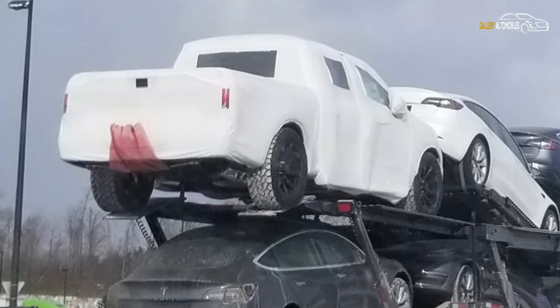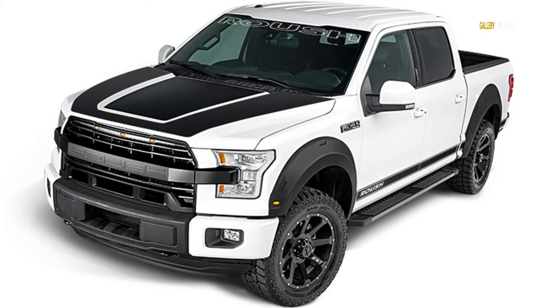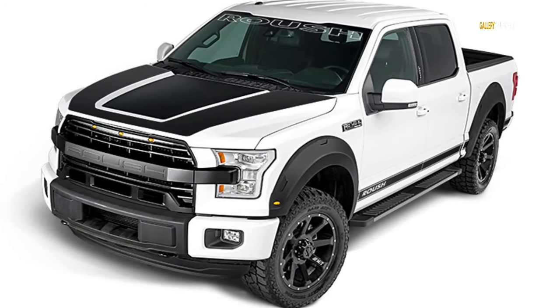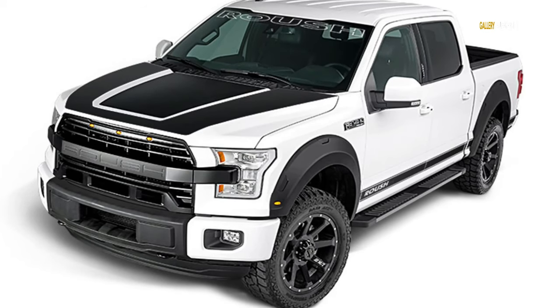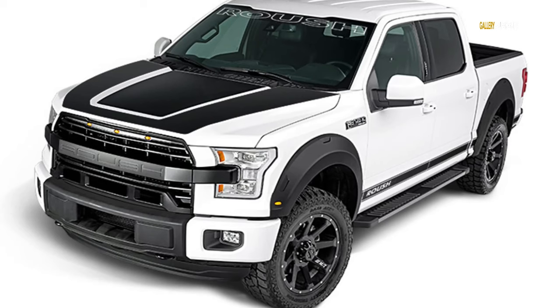The pickup in question may not seem identifiable, yet some eagle-eyed observers suggest that beneath the white sheet is a Rauch F-150. What would a Rauch-tuned Ford F-150 be doing on a car transporter filled with Teslas? It is possible that this isn't actually an F-150 and that Tesla is testing its upcoming pickup truck under the skin of an F-150.